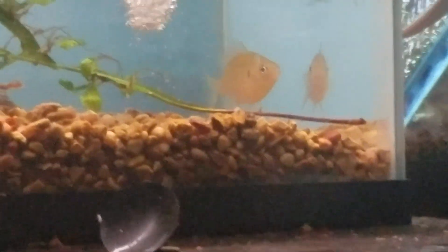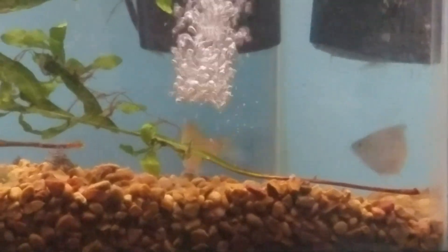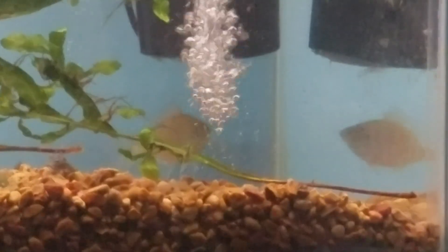Thank you for watching this video — that's my care video. Please don't kill baby bluegills, they're so cute. I love them. Peace.